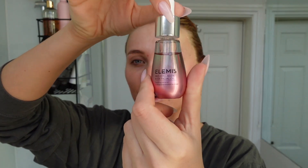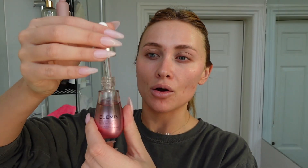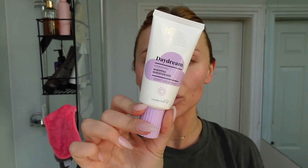Next I'm using the Elemis Pro-Collagen Rose Facial Oil — one of my favorite facial oils to use before makeup because it's not a heavy oil. Some people are afraid of using oil before makeup, but this one is just so nice and it smells insane. Then for moisturizer I'm using the Bondi Sands Daydream Whipped Hydrating Moisturizer.